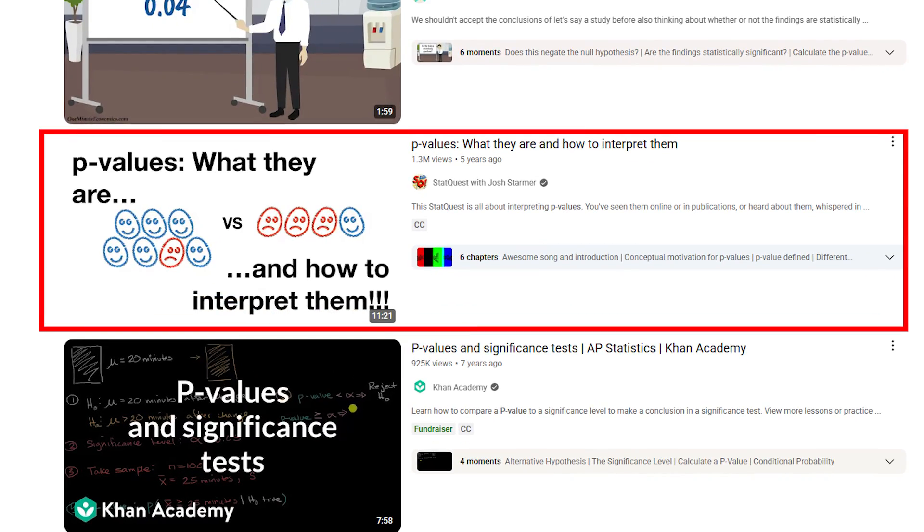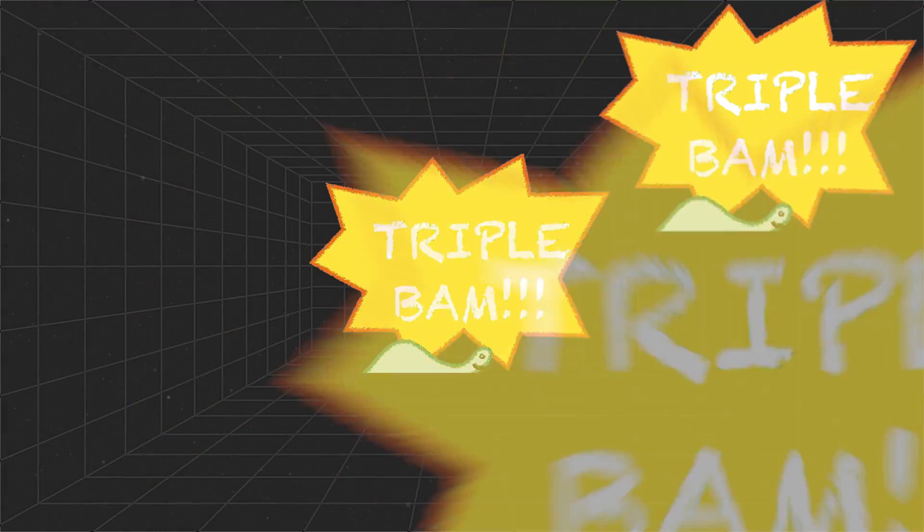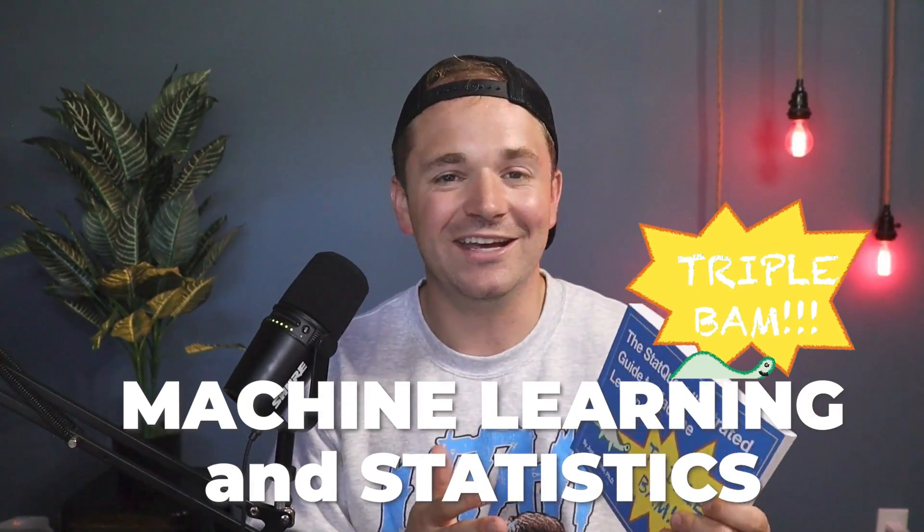Book number four is really fun — it's the StatQuest Illustrated Guide to Machine Learning. If you've ever heard of StatQuest, also known as Josh Darmer, or searched anything statistical on YouTube like what's a p-value or hypothesis testing, you've probably seen one of his videos. This book is basically all of the StatQuest videos in book form. It feels really fun to read — he does fun illustrations with dinosaurs, says triple bam all the time, even makes up songs. It takes something really serious and hard, like machine learning and statistics, and makes it fun and easy to learn.